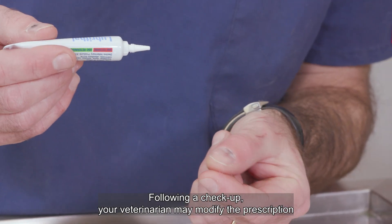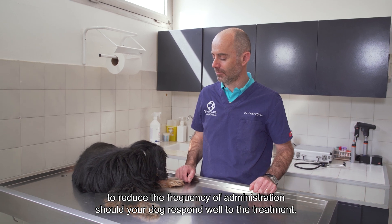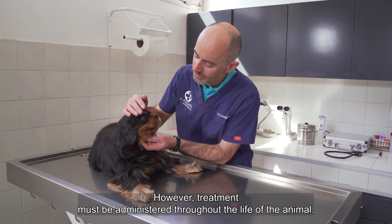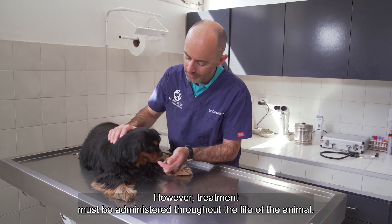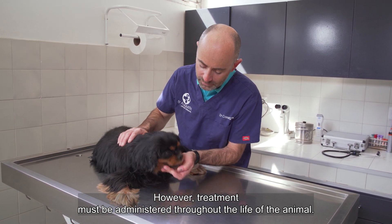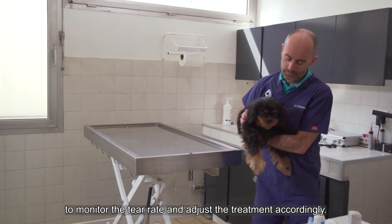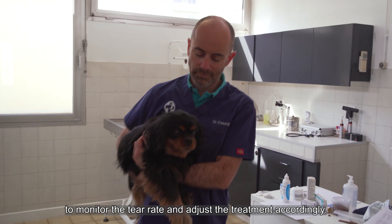Following a checkup, your veterinarian may modify the prescription to reduce the frequency of administration should your dog respond well to the treatment. However, treatment must be administered throughout the life of the animal. Regular checkups with your practitioner are recommended to monitor the tear rate and adjust the treatment accordingly.